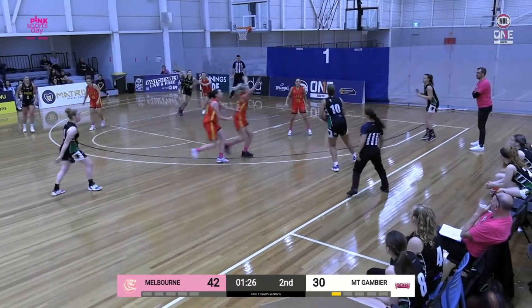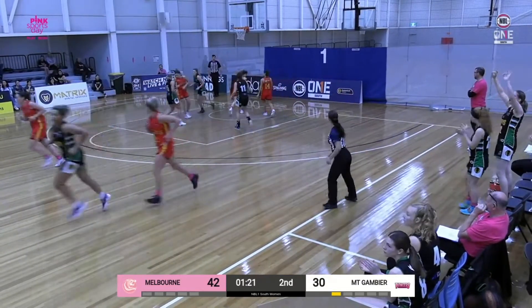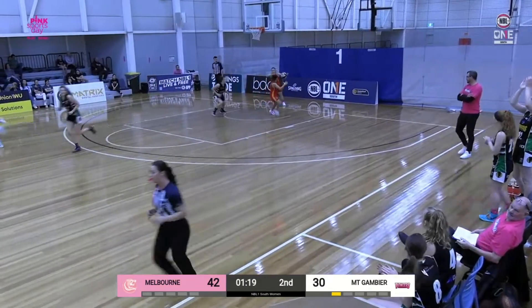Hau — she almost lost it. Young. Not a bad shot from Hannah Young. Didn't mind the look of it.